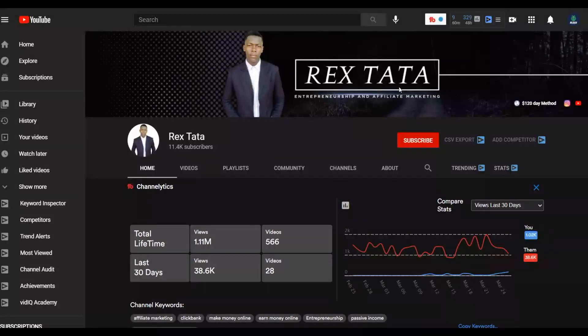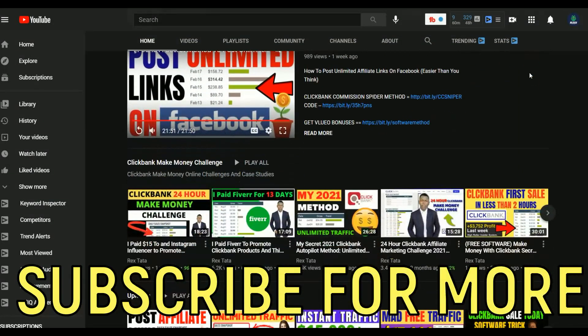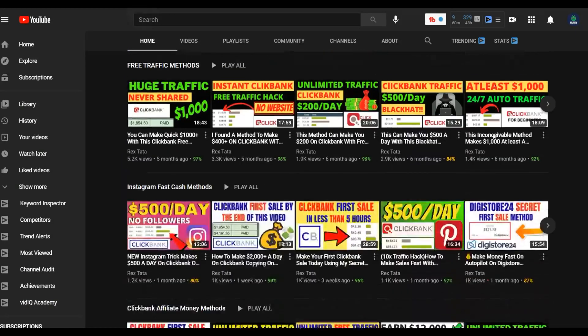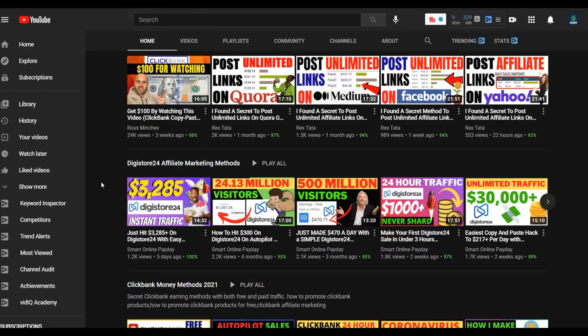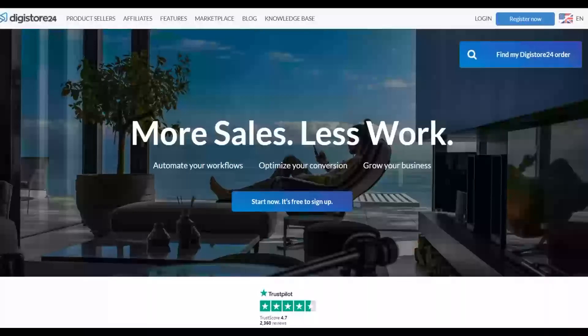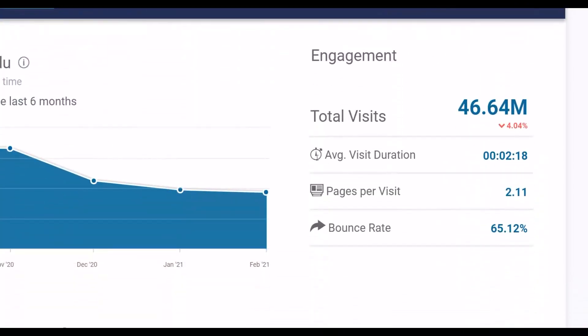If you enjoyed this video, subscribe to the channel so you'll be notified when I post new videos to help you start making some extra money online. I post new videos on how to make money on Digistore24, Clickbank, and general make money online methods, and most of these methods are 100% free. Be sure to watch this video step by step to the end and take action to start making some extra money very fast on Digistore24.